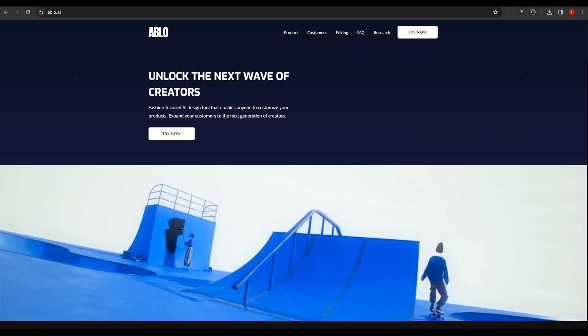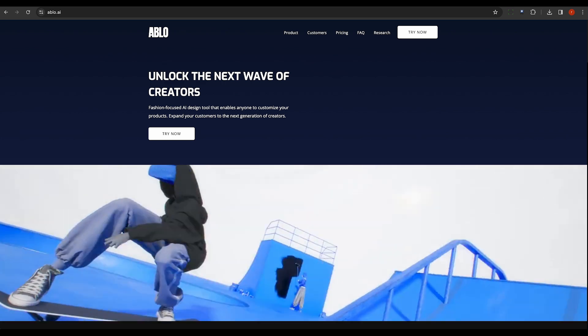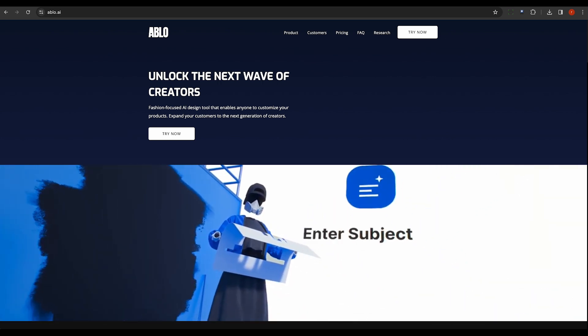Then there's Ablo. This tool is redefining fashion design as it facilitates collaborative brand creation. It democratizes the process of co-creation, bringing together diverse creators to bring fresh ideas to life.